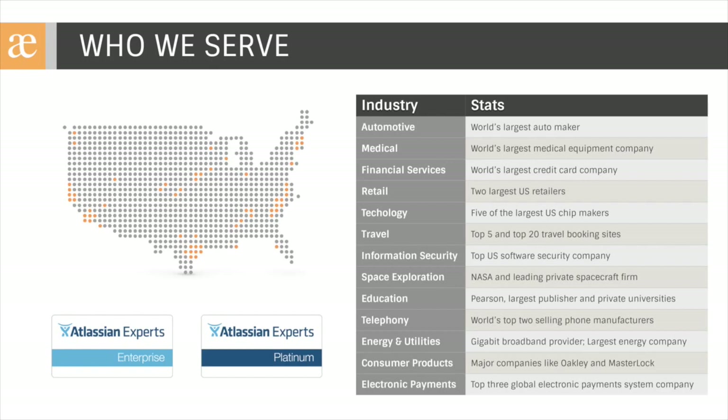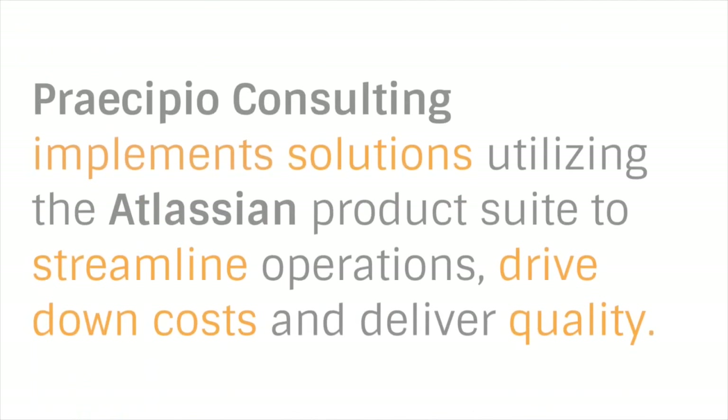A little bit about Precipio Consulting. We've been Atlassian Expert Partners for over six years now, and are one of five platinum enterprise experts in the country. Over 99% of our projects are Atlassian-related, and we've helped hundreds of clients across the globe, ranging in size from 20-person companies to Fortune 20 enterprises spanning many different industries. We help our clients with process-centric technology solutions that facilitate traditional business process management, IT service management based on ITIL.